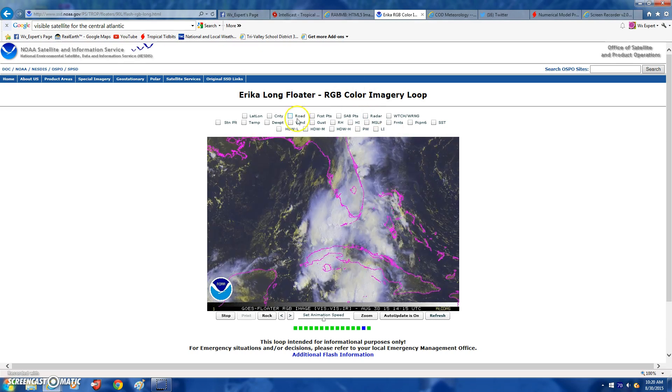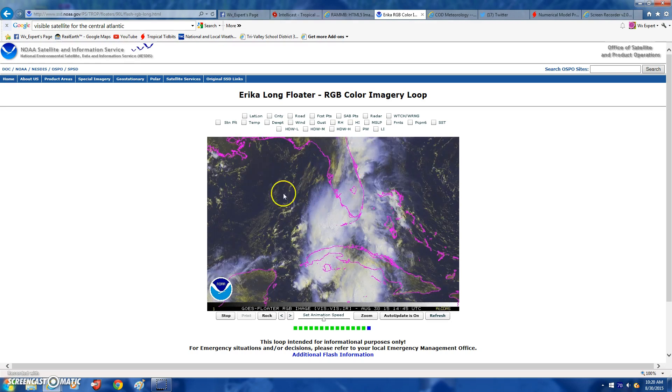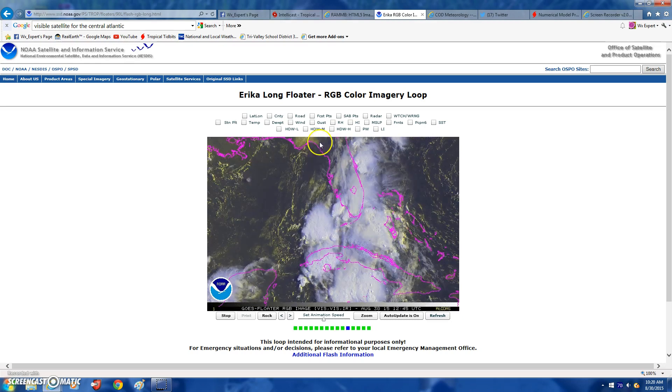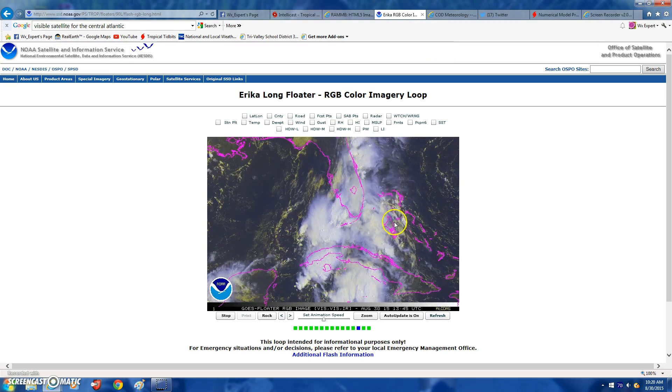Erica has not regenerated. The National Hurricane Center has lowered the chances of development for this system just because of the amount of shear here — there's 40 to 50 knot shears that will be shearing the system apart. But before that, the shear will be pushing all the cloud tops and rain right towards Florida.